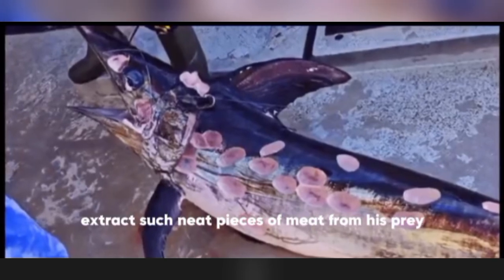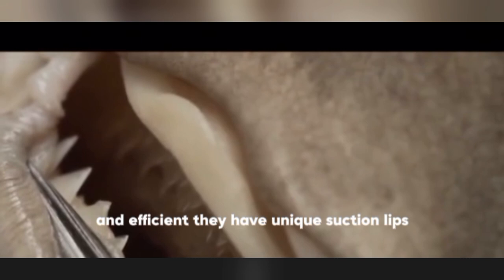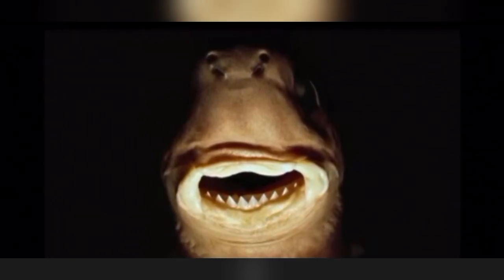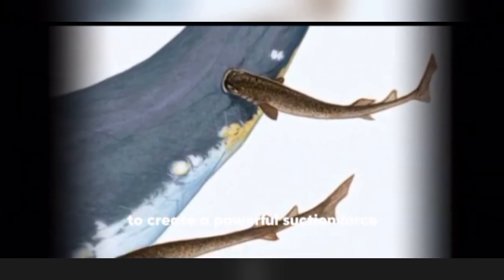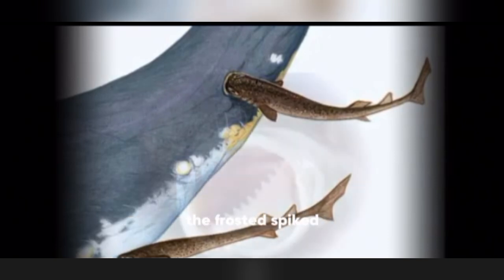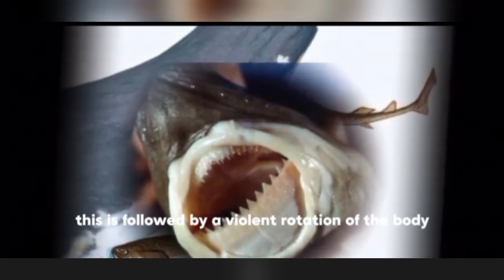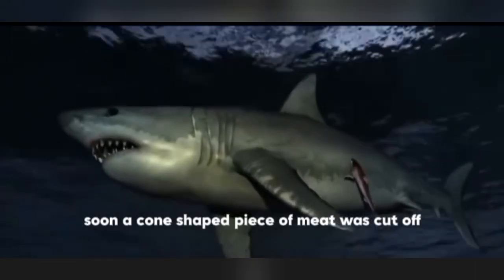So how does this shark extract such neat cone-shaped pieces of meat from its prey? Studies found that the oral anatomy of the cookiecutter shark is both bizarre and efficient. They have unique suction lips — thick lips that allow it to stick to the surface of prey and form a good seal. After touching the prey, it uses its highly active tongue to create a powerful suction force and hold the prey firmly. The frosted, spiked upper teeth and saw-blade lower teeth are then inserted to form a latch, followed by violent body rotation and jaw vibration. Soon, a cone-shaped piece of meat is cut off.